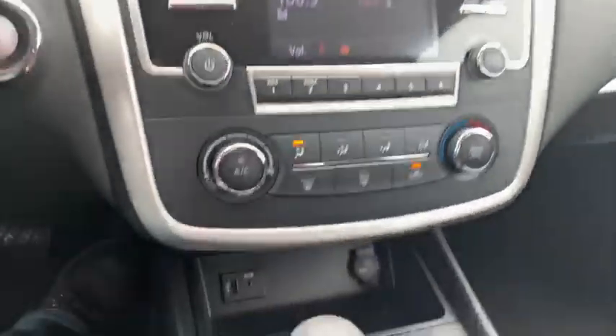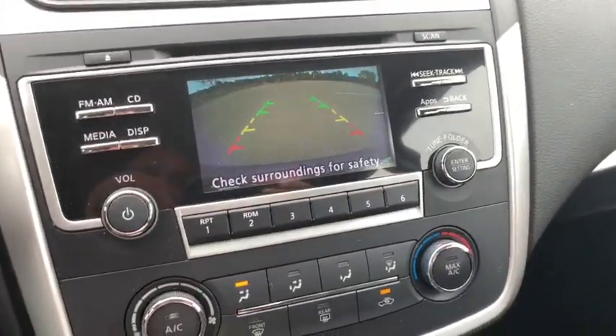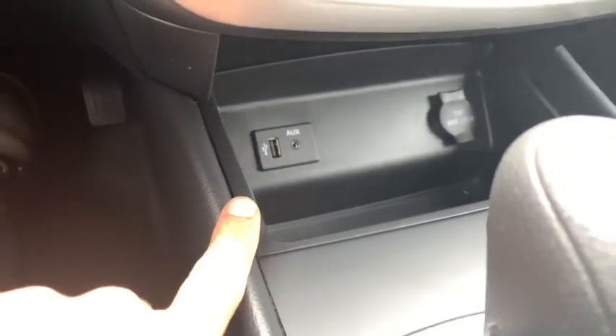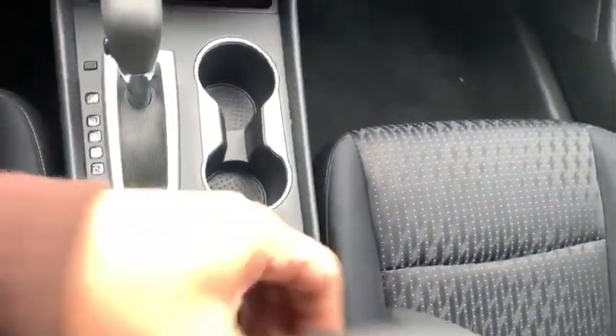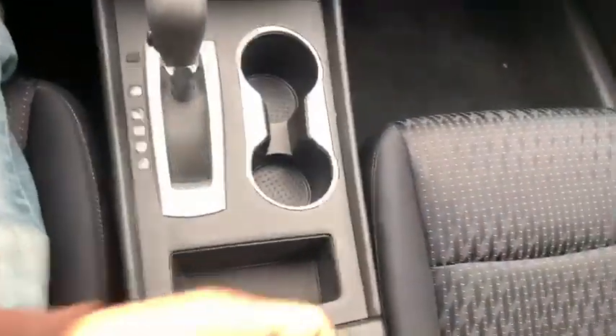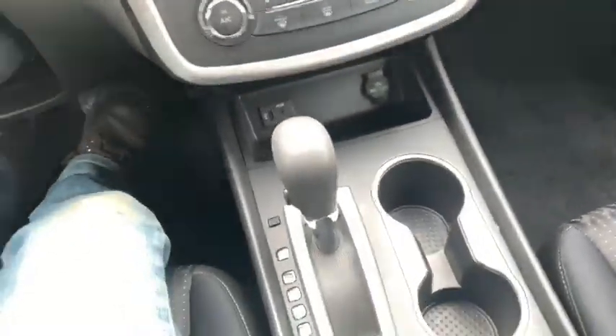Everything works. And that's right, we have a backup camera to show you. USB and auxiliary port over there, power outlet right next door. Now in the console, let's open up the right part — another outlet down there so everybody's going to be able to charge up their devices.